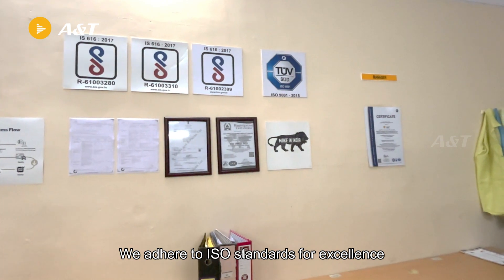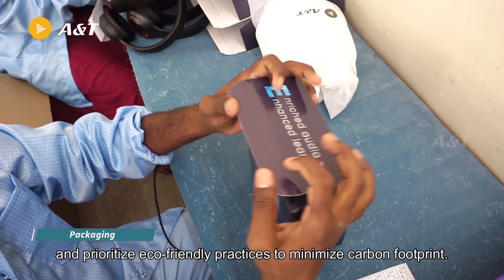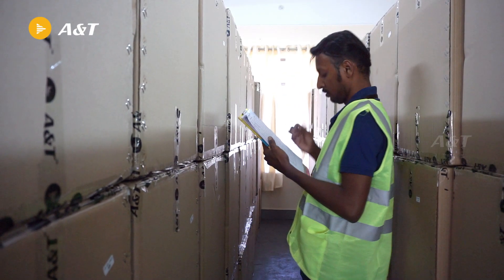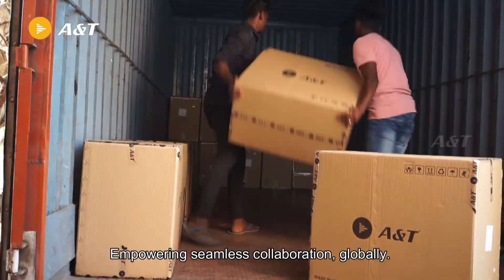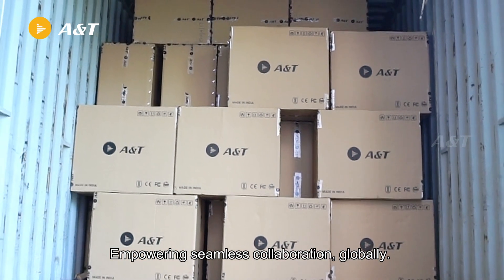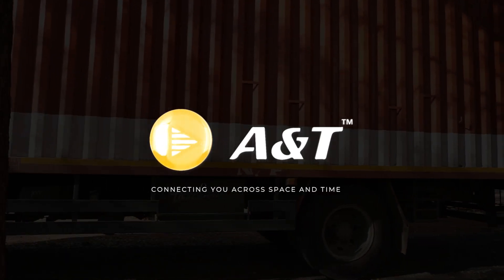We adhere to ISO standards for excellence and prioritize eco-friendly practices to minimize carbon footprint. Empowering seamless collaboration globally — we are A&T, connecting you across space and time. Thank you.